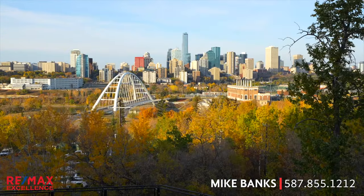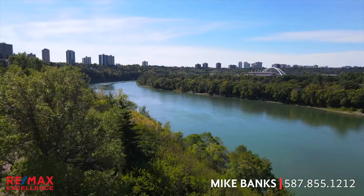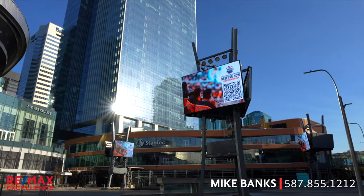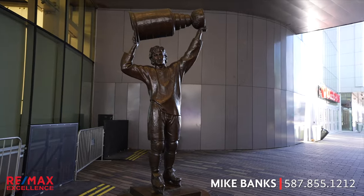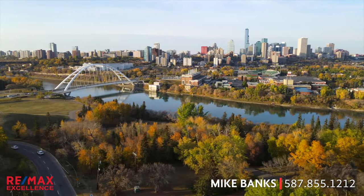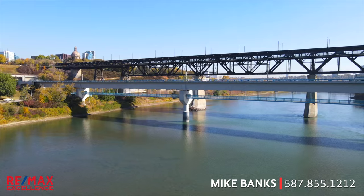Downtown Edmonton is a vibrant place in the city to live, work and play. It's right along the bank and just steps away from the beautiful Edmonton River Valley, which is the largest urban park in all of North America. Downtown has the new and exciting Ice District where Rogers Place is and where the Edmonton Oilers call home. There is a ton of great restaurants, nightlife and shopping options downtown, and you're centrally located so you can easily get anywhere else in the city by walking, biking, driving, or with transit.